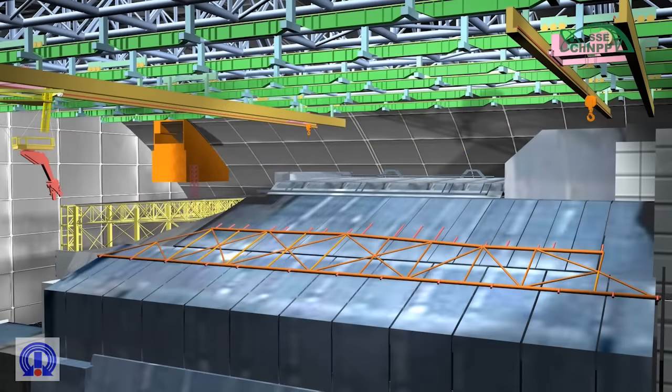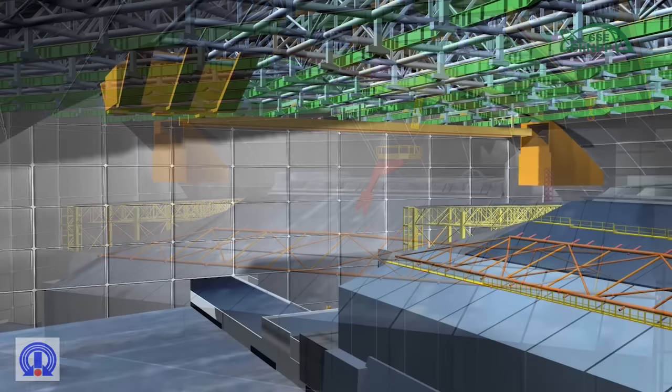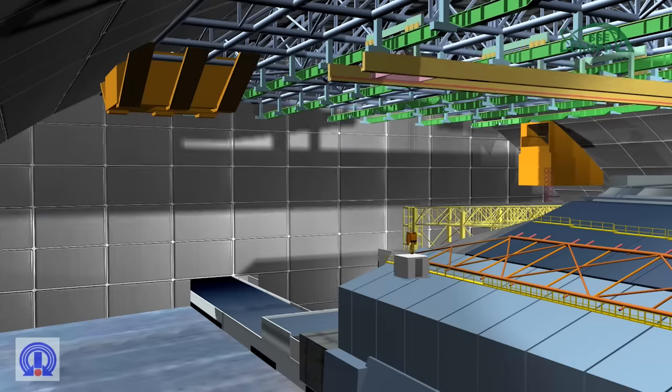Replaceable hinge tools are mounted directly on the manipulator to perform cutting, crushing, picking up, gripping, and other operations. In addition, the main crane system includes a special trolley for moving a cabin shielded with lead, necessary for radiation-safe movement of operating personnel directly to the shelter object's structures.